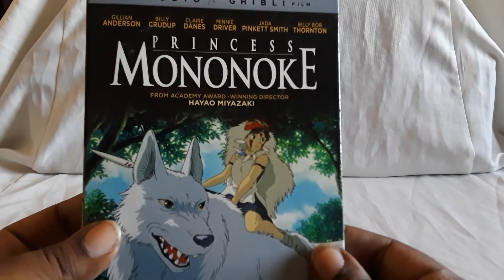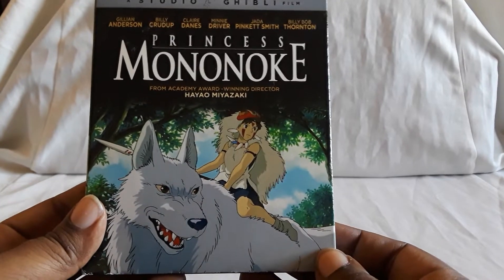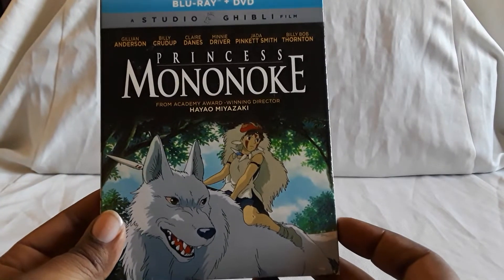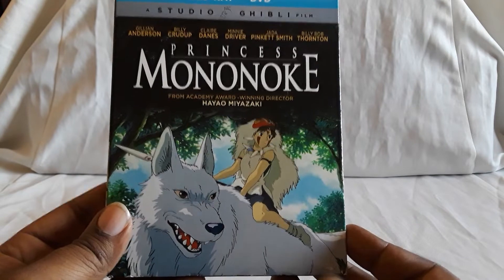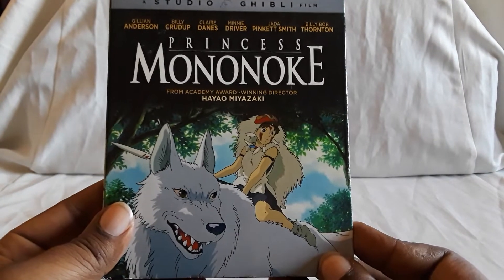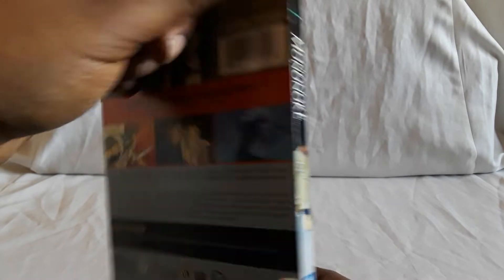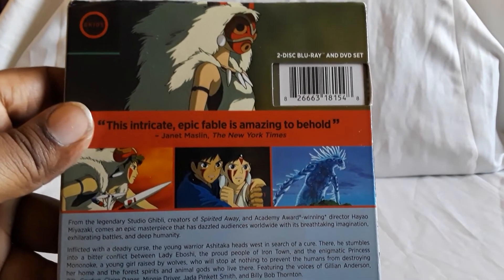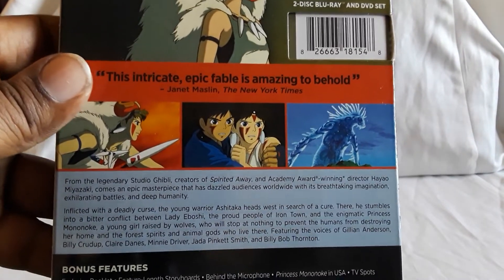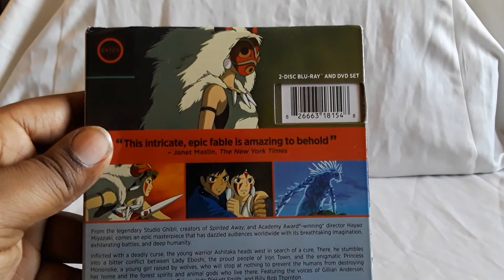Next is Princess Mononoke. I watched this all the time — it used to play on, what channel was it? I think it was Starz — used to play all the time. Really good film, just incredible work — animation, music. This is a really big film. They all are in their own way. All right, Princess Mononoke.